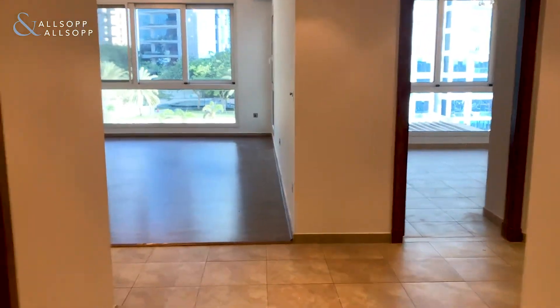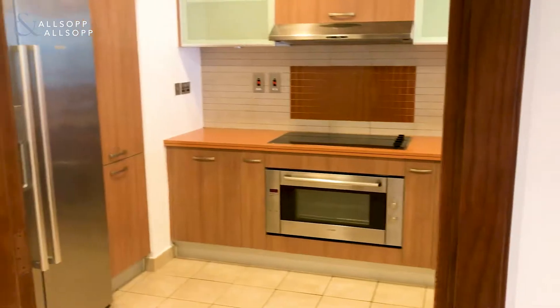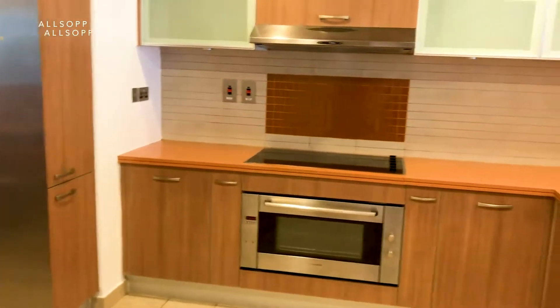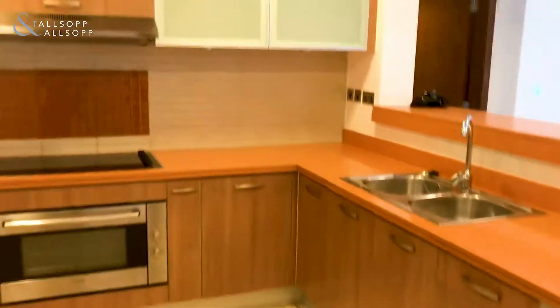Taking you through a quick tour — to my left here we have a fully kitted out kitchen in great condition with fully installed appliances: oven, fridge, dishwasher, washing machine, etc.